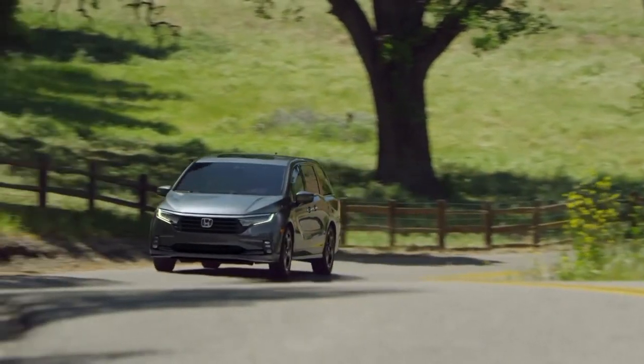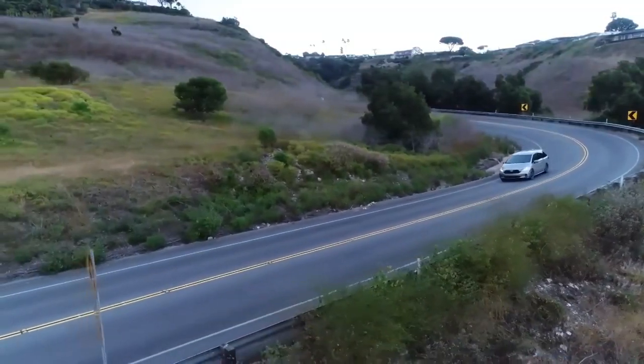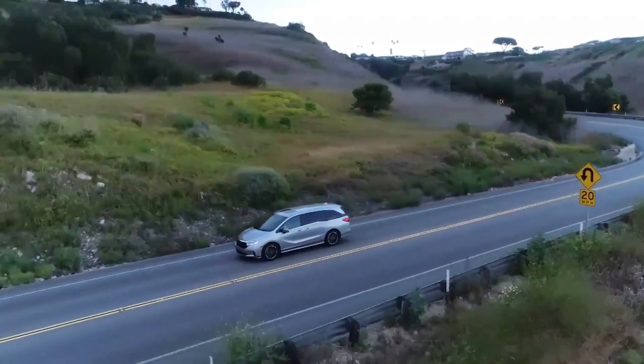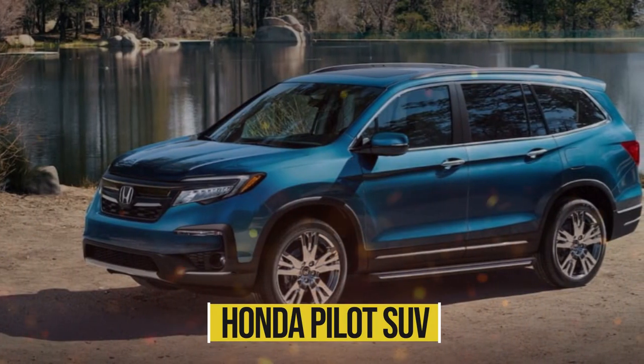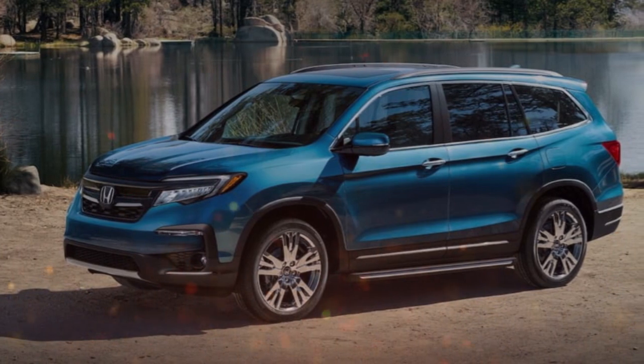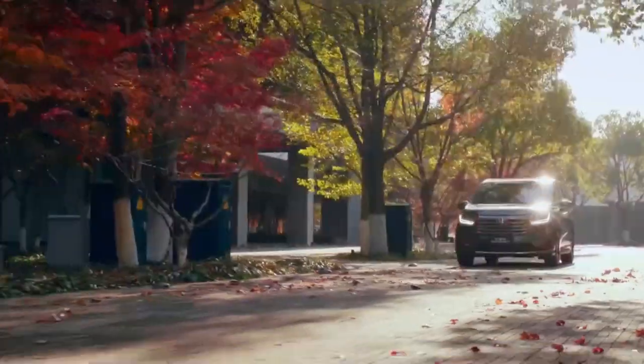The Odyssey variant from Honda is one of the few remaining options for buyers seeking a three-row vehicle with lower load floors, with much more cargo space and sliding doors. Honda's own Pilot SUV posts superior sales figures, but sometimes a minivan is the right tool for the job.